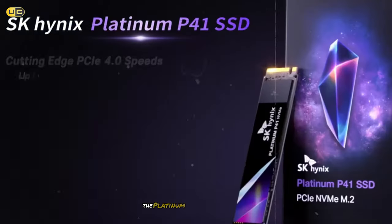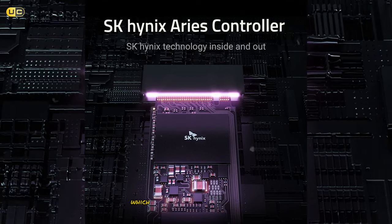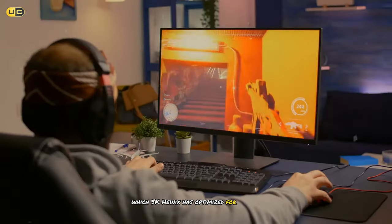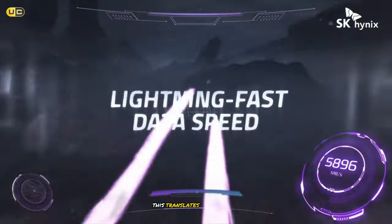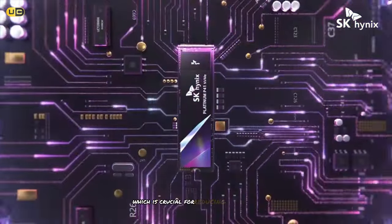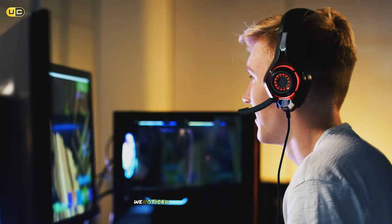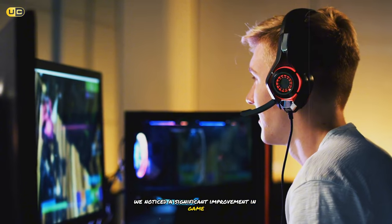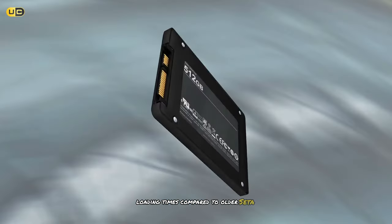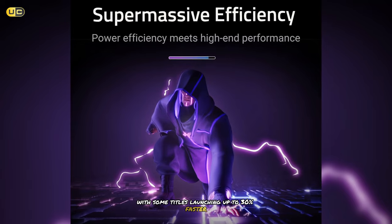One of the standout features of the Platinum P41 is its proprietary Ares controller, which SK Hynix has optimized for gaming workloads. This translates to excellent random read and write performance, which is crucial for reducing load times and texture pop-in during gameplay. We noticed a significant improvement in game loading times compared to older SATA SSDs, with some titles launching up to 30% faster.